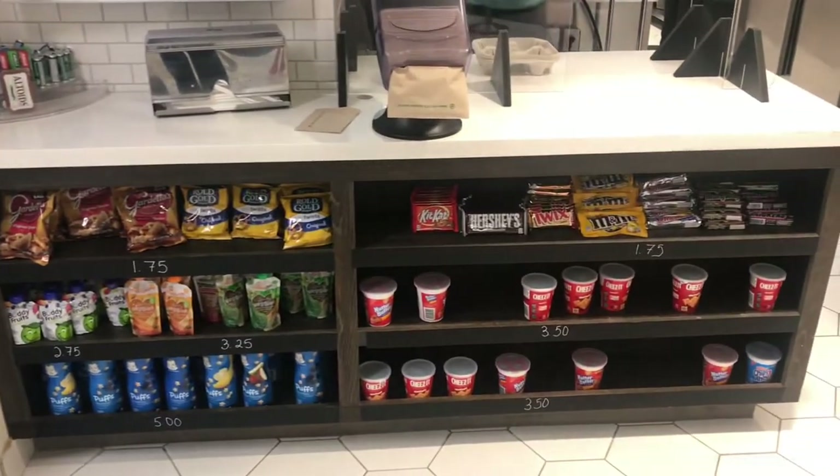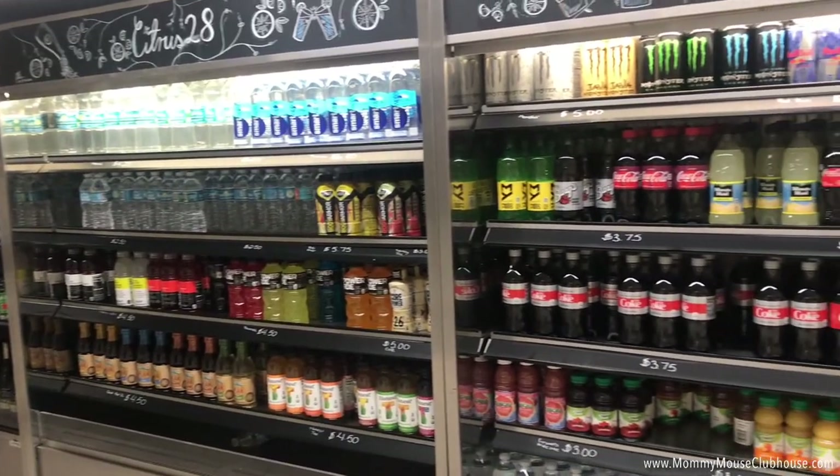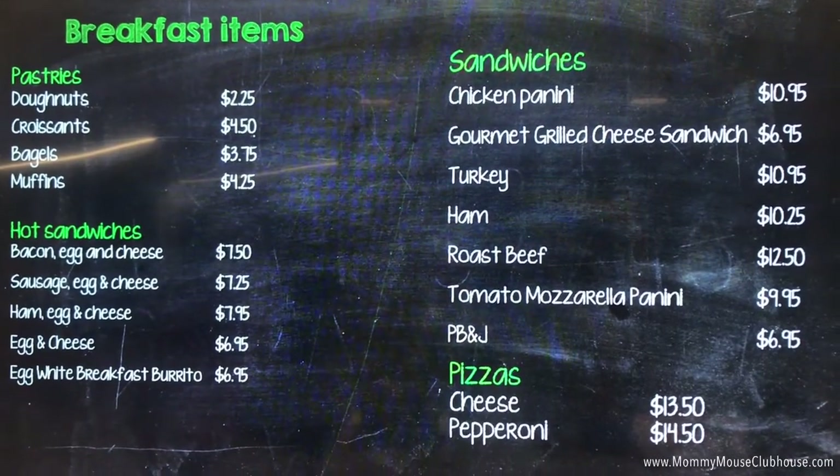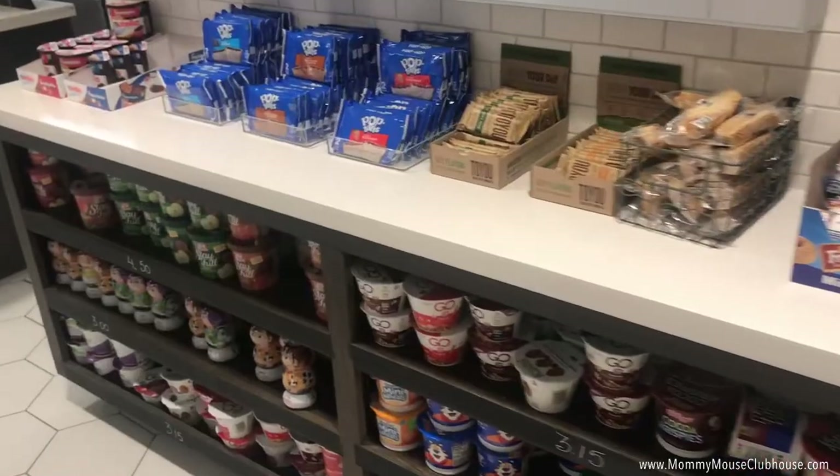Down on the lower level of the hotel, you will find Citrus 28, which offers grab-and-go options all day from 6 a.m. to 10 p.m. My kids may or may not have had an ice cream cone every single day we were there.